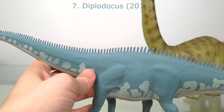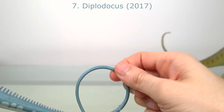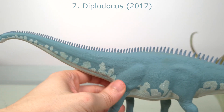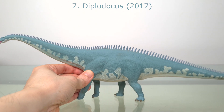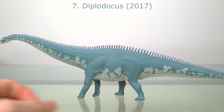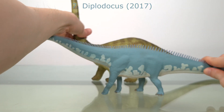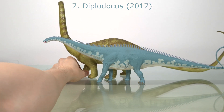My only complaint is the size. At 60 centimetres or 23.6 inches, accounting for the curl in the tail, and an adult length of 27 metres or 88.5 feet, this is 1:45 scale. And compared to the Carnegie, well, you can see what a downgrade the size is.